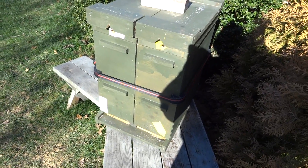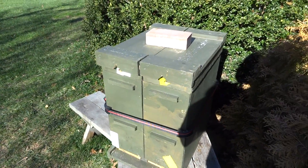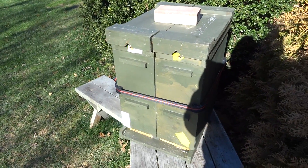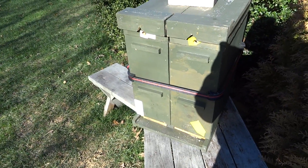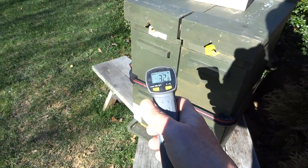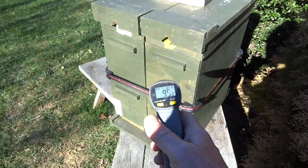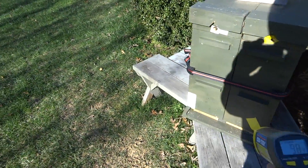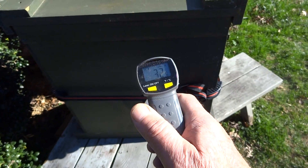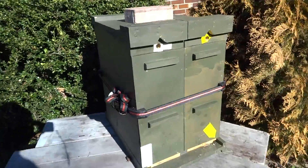It is January 5th, 2015, and the temperature outside is 19 degrees. This is an update on the overwintering four-frame nucs. I wanted to share the reason I painted these hive bodies a dark color versus white — as you can see, this one reads 102, this one is 99 on the south side. As a comparison, the north side reads 32 degrees. Just a little tidbit on solar heat gain.